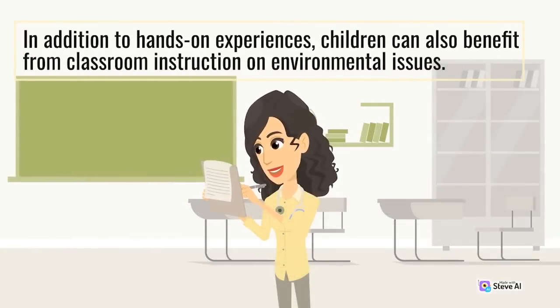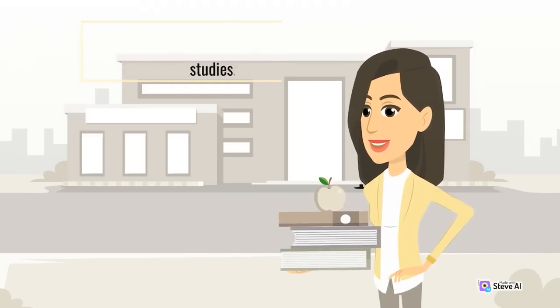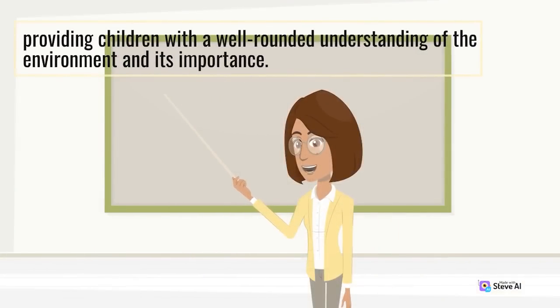In addition to hands-on experiences, children can also benefit from classroom instruction on environmental issues. For example, teachers can incorporate environmental themes into science, social studies, and language arts lessons, providing children with a well-rounded understanding of the environment and its importance.